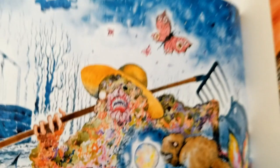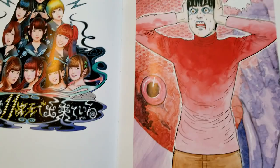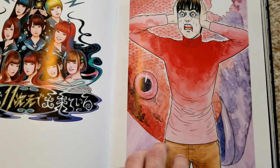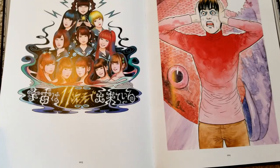Here we've got Tomio: Red Turtleneck, where he has to hold his head in place otherwise it'll fall — one of his short stories that has stuck with me a lot. Just the whole premise of your head not being in place and having to hold it is super off-putting to me, in a good horror way.